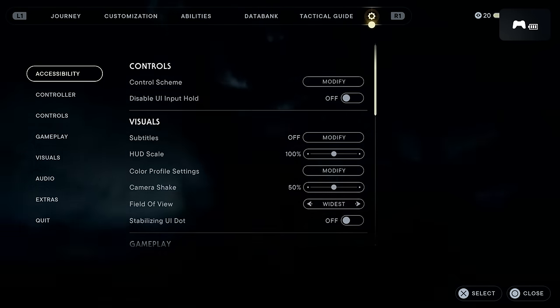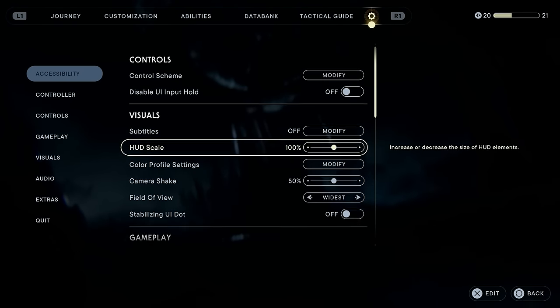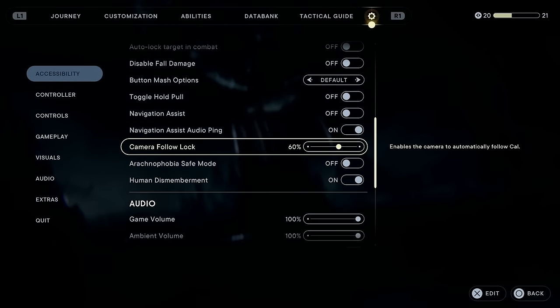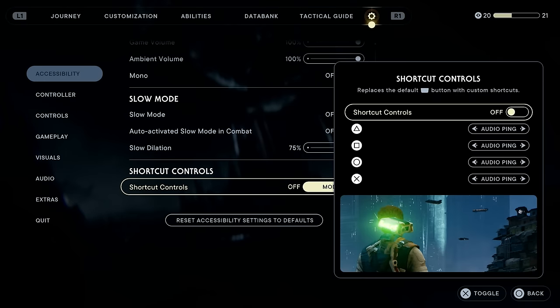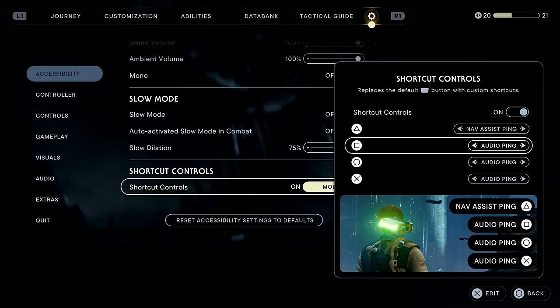The next one is very easy to miss — I'd say less than one percent of players will ever find this out. The touchpad on PS5 — or I believe the select button on Xbox — obviously just brings up the map; that's all it does. But you can actually go into the settings and into the accessibility settings and change this.